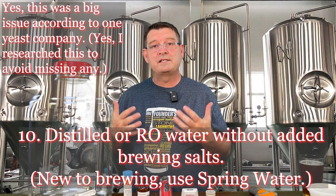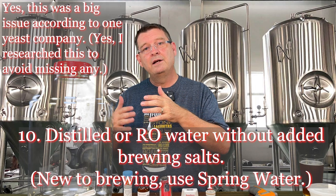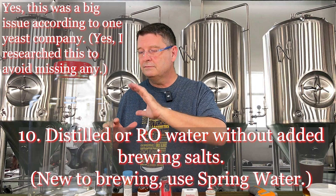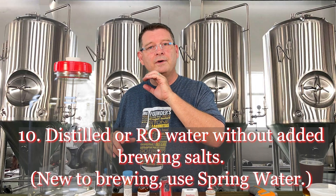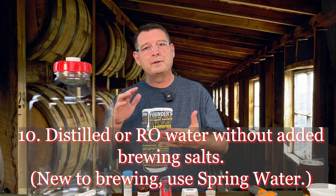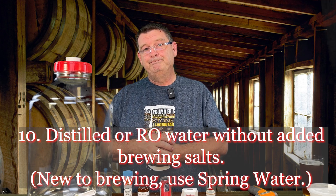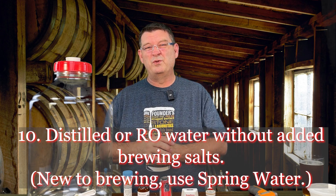Number ten: distilled water without brewing salts. Spring water is fine if you're a beginner, but if you've been brewing for a while, you're probably using RO or distilled water and you've got to make sure you have the nutrients in there. Magnesium is really important to yeast, especially when they get going.